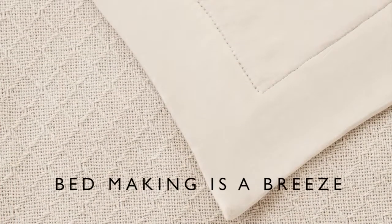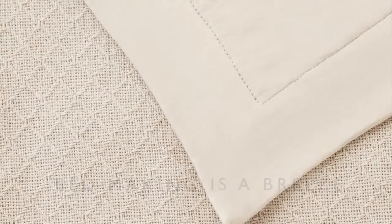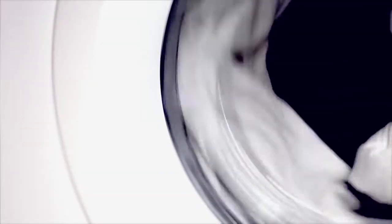Your blanket and top sheet are now combined into one. Bed making is a breeze — perfect for kids or anyone who's pressed for time in the morning. The sheet blanket is machine washable.